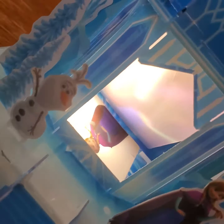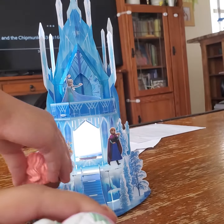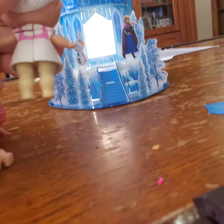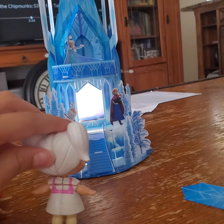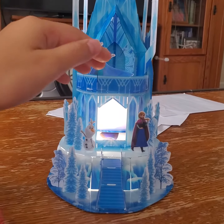She turned on the magic light. Isn't that cool? Wow, look how glittery it is inside. Oh, hi, Elsa! Hi! The light's on! This is the most cool castle ever! Hey, if you guys want, you can come inside.